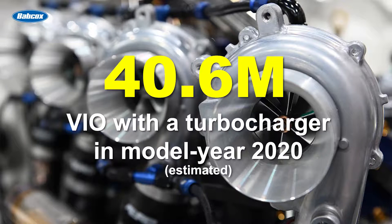In 2020, the number of turbocharged vehicles in operation exceeded 40.6 million vehicles, according to one estimate.